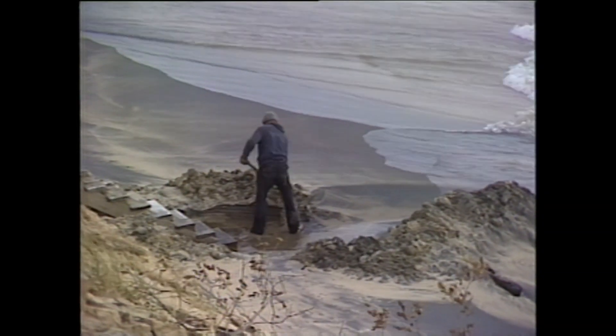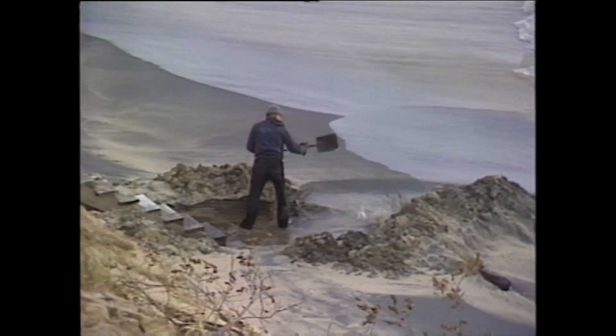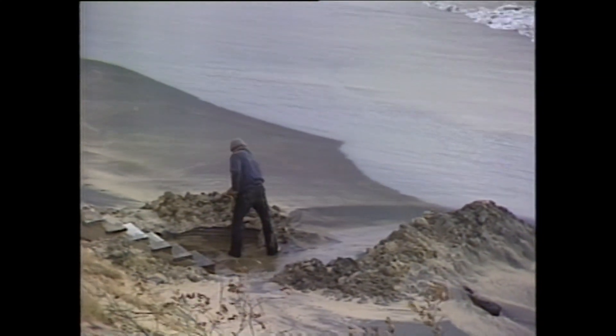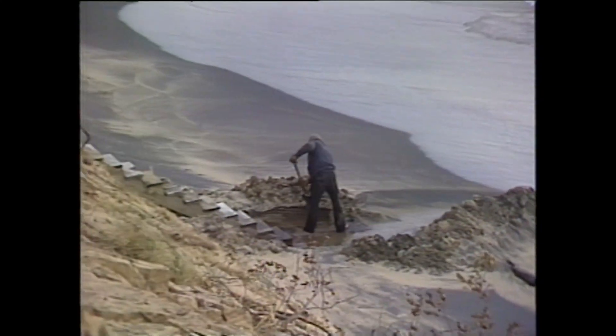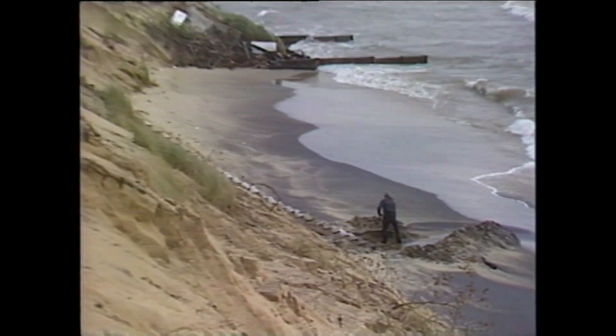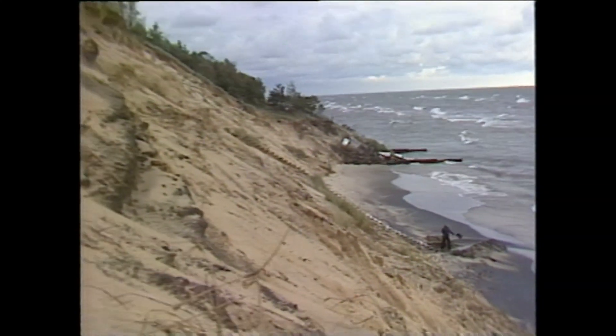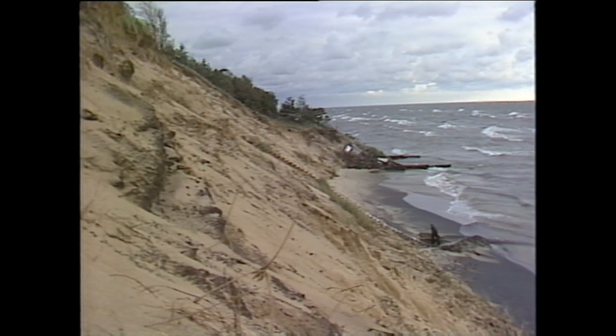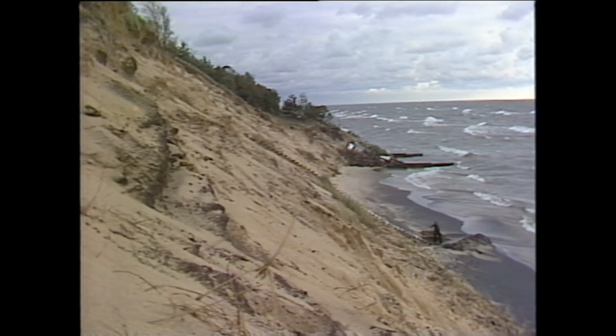Residents who recently purchased federal flood insurance may be left high and dry. A spokesman for the Federal Insurance Administration says claims for homes damaged or destroyed by erosion will probably be denied, because erosion by normal wave action or heightened by a storm is an ongoing process and not a flooding of normally dry areas.